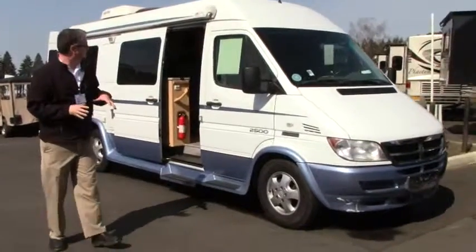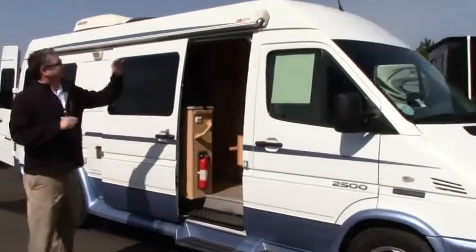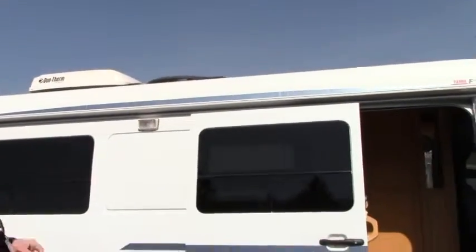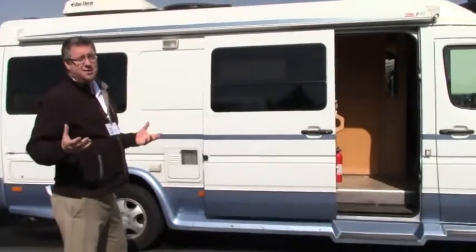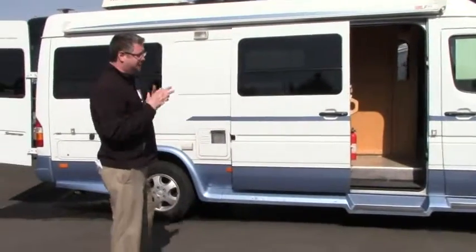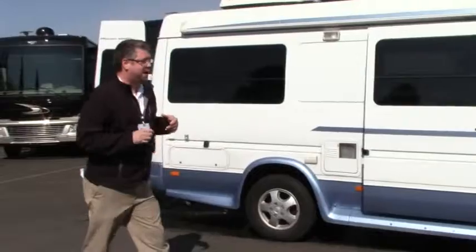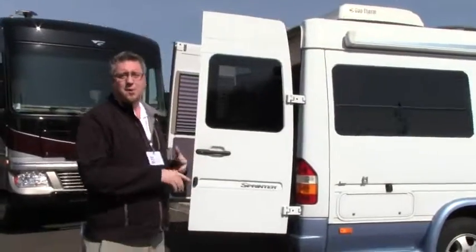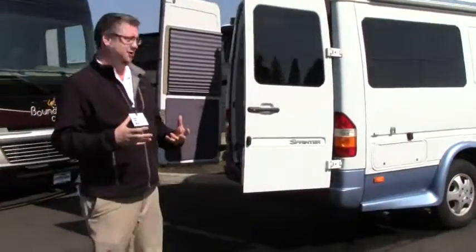Let's take a little walk around here. We've got our awning right here — it is manual, but take a look at the size of it. It's the full length of this coach, so who doesn't like shade on those hot summer days? This is going to be fantastic. Keep in mind, super versatile — you're going to be able to go to the store in this, and travel around the country in comfort.